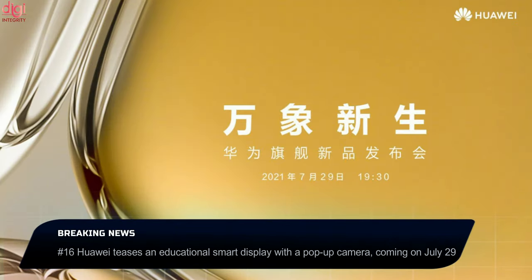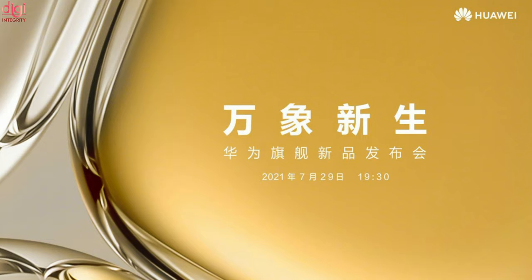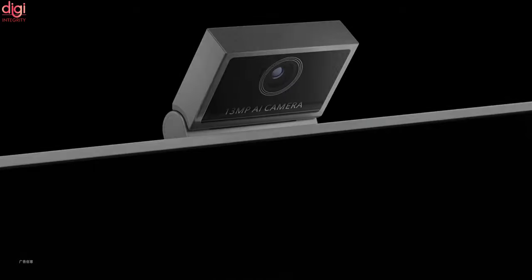Huawei's Smart Display for Kids was leaked earlier this month, listed alongside a smartwatch for kids among products scheduled for launch. Huawei already makes tablets for kids, but this will be its first smart display aimed at children. Apart from running HarmonyOS out of the box, the device carries a pop-up camera — a feature previously only seen on smartphones.